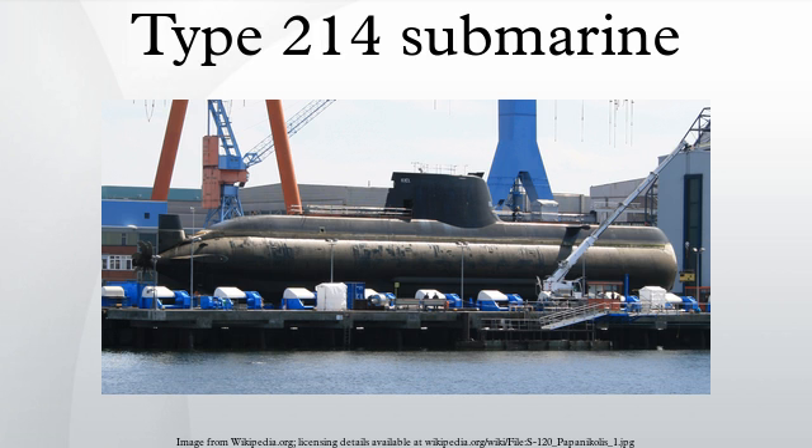This enabled ThyssenKrupp to begin executing the order. The order was designated to contribute to securing employment at HDW in Kiel, as well as at many subcontractors in Germany and Turkey, for the next 10 years. Recently Turkey has received around €2 million in compensation from ThyssenKrupp due to delayed manufacturing of the Type 214 TN. A possible reason for this delay is Turkey's demand for in-house developed software within the submarines.